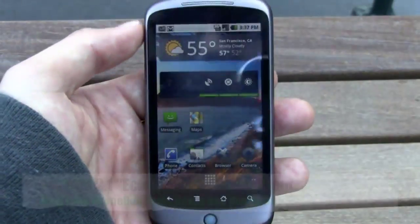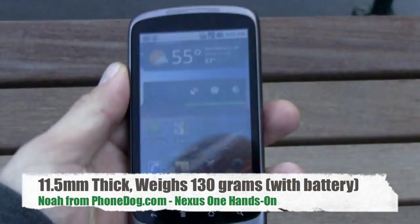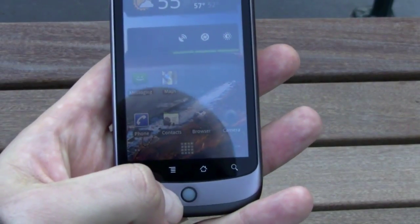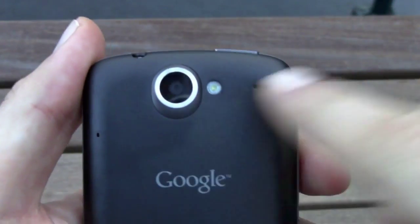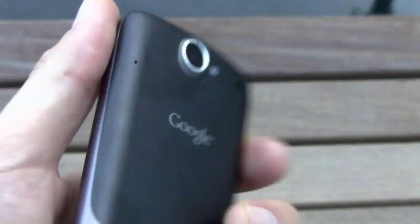There are definitely some changes we'll run through in a second. It's 11.5 millimeters thin — very thin and very light in the hand. It's got four buttons on the front and a trackball with a multicolored LED notification light on the inside. There's a 3.5mm headphone jack on top, a 5-megapixel camera with LED flash, and 720 by 480 video capture.